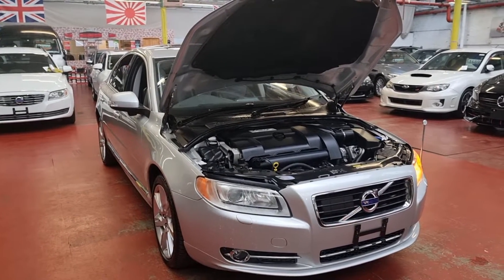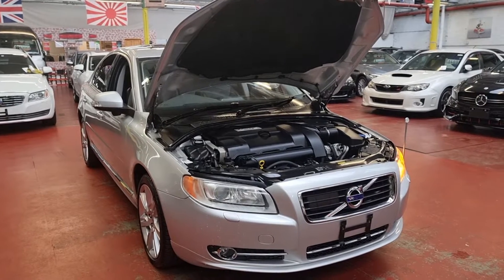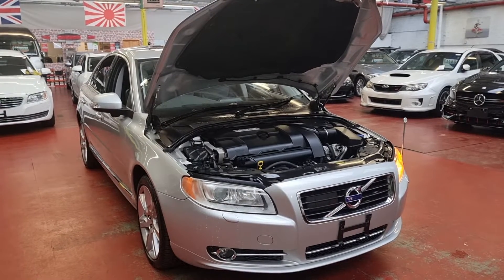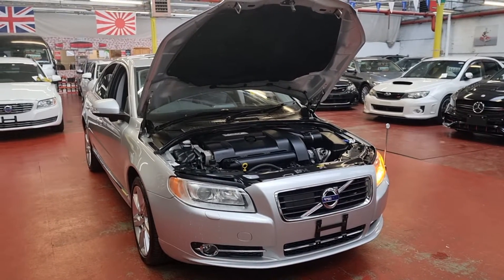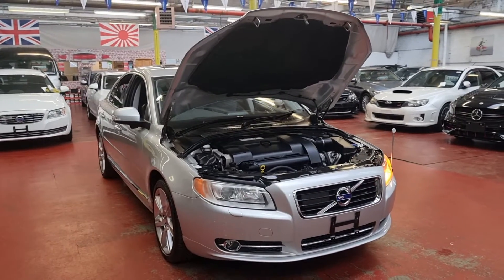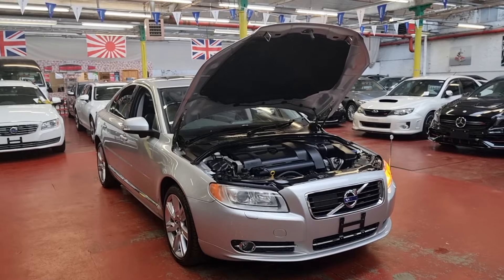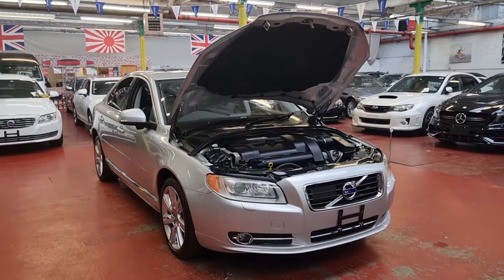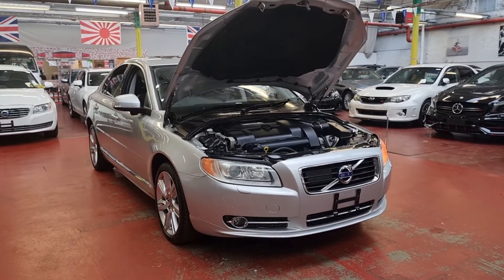Quick recap: this one is 2010, October 2010 — almost 2011. T6 3-litre automatic petrol, fully turbocharged, comes with front and rear parking sensors, fully loaded executive model. If you have any questions about this car or any other car, we offer part exchange, home delivery, and finance. We have all dealer facilities available.